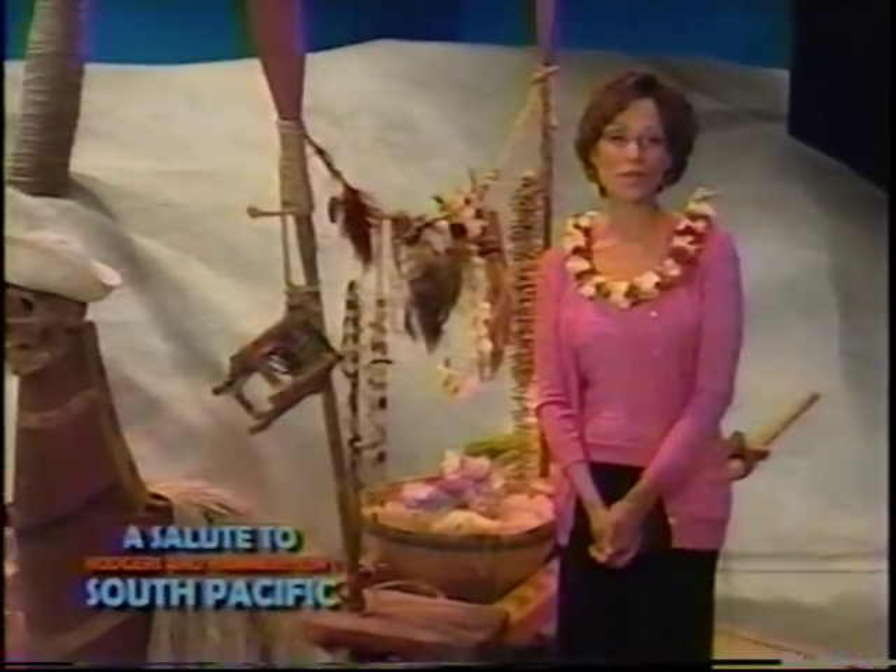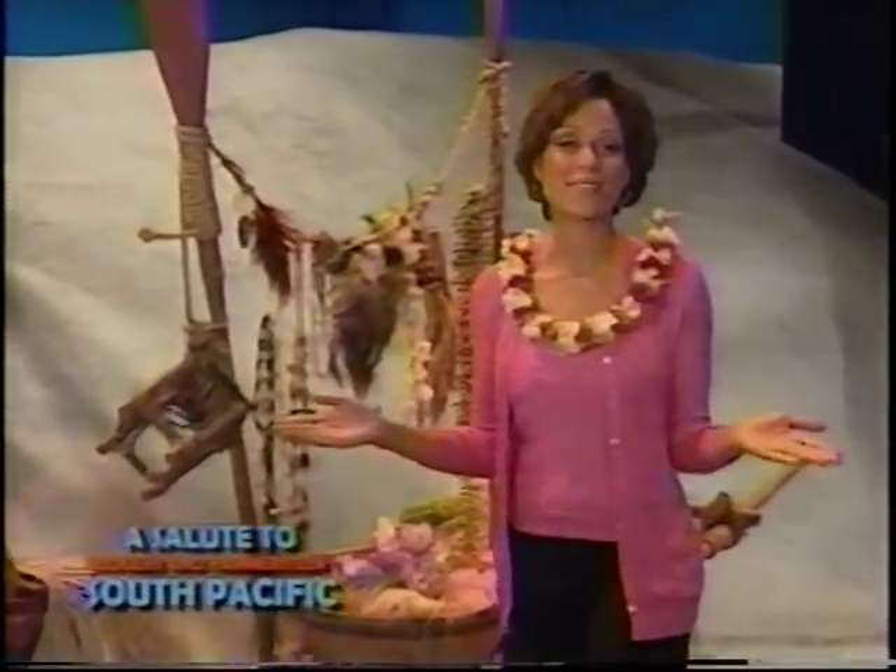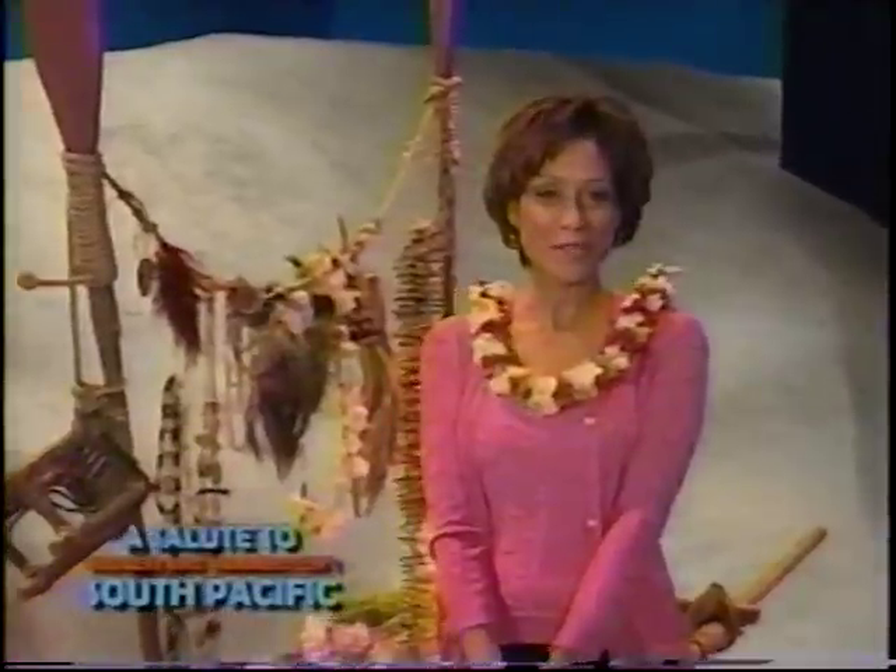Eight times a week, the far away world of the South Pacific is recreated at the Vivienne Beaumont Theatre, but capturing these exotic surroundings took a small army of artists, craftsmen, and designers.